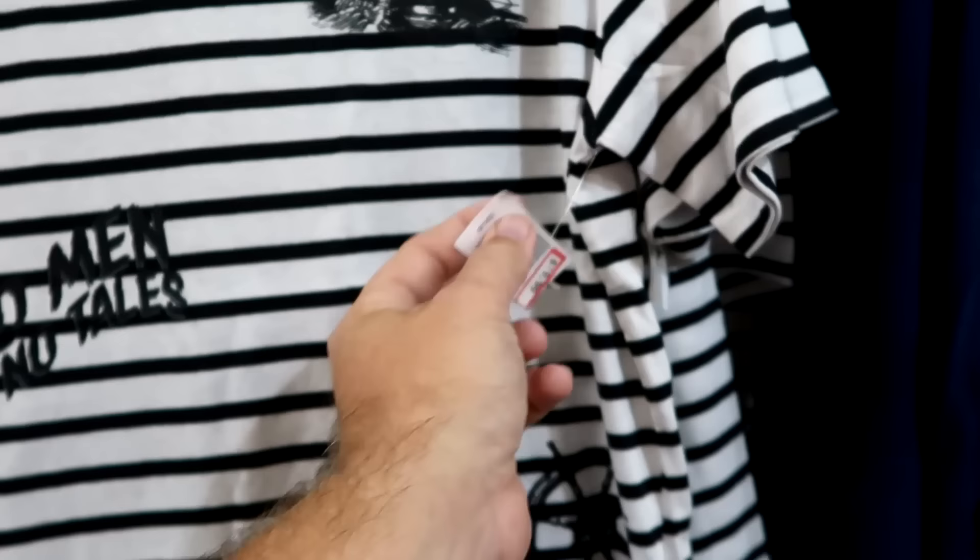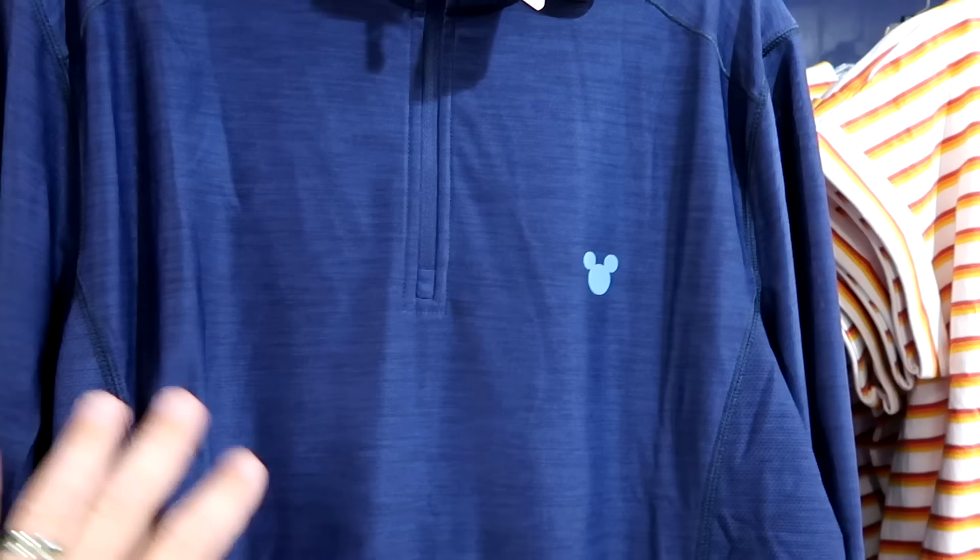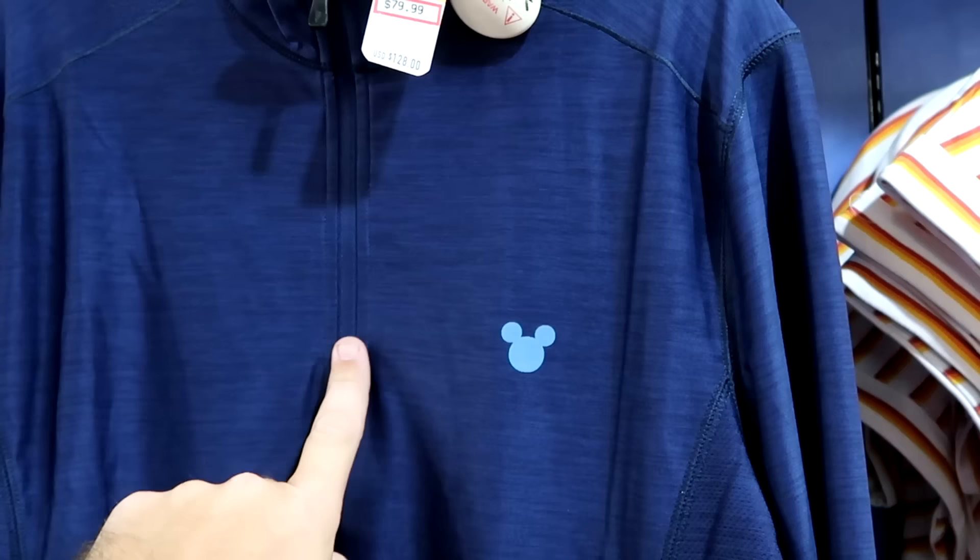They have some other merchandise mixed in with the Cruise Line merch. This is a Disney Tommy Bahama — a nice long sleeve quarter zip with a Mickey on the front. Very soft and thin. $80 from $128.